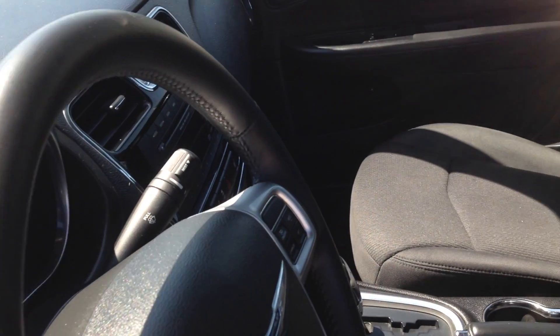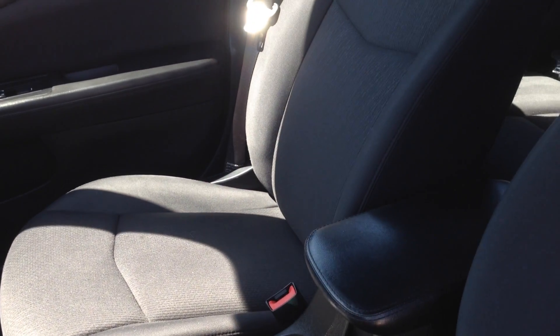The moment you get into the vehicle you are going to notice it is black and the interior is clothed with this really nice fabric that has a tone on tone pattern as you can see. When you get into the car you are going to see the steering wheel, and on the left side are the menu controls.